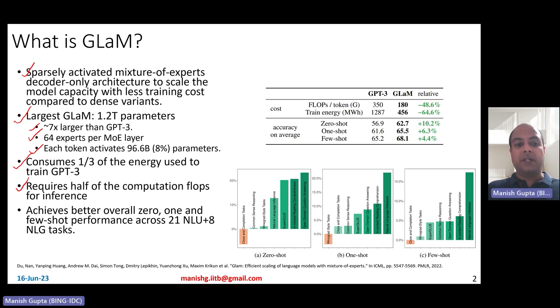It also requires half of the computational flops for inference. So both training as well as inference efficiency are super — one-third of the energy for training and half of the computational flops for inference. And the best part is that it's a better model: it achieves better overall zero-shot, one-shot, and few-shot performance across 21 NLU and 8 NLG tasks — 29 different NLP tasks compared with GPT-3. They find the model performs better, and it is also much more efficient to train and to run inference.